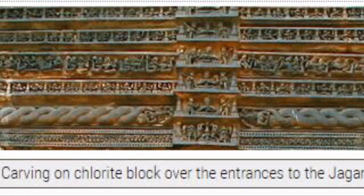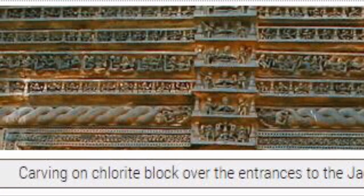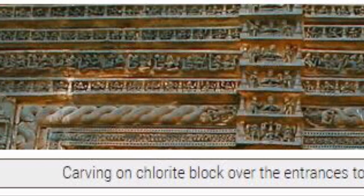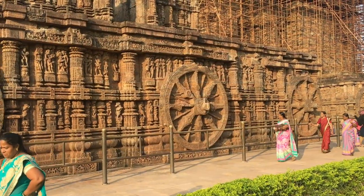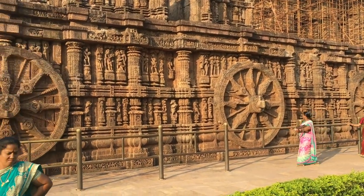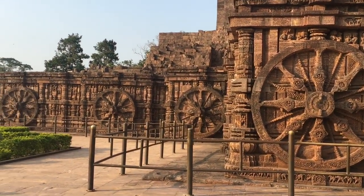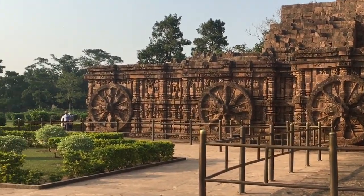The temple of Konark is a masterpiece of Odisha's medieval architecture. The large structure seen today is actually the entrance hall of the main temple. The main temple, which enshrined the presiding deity, has fallen and only the remains can be seen.